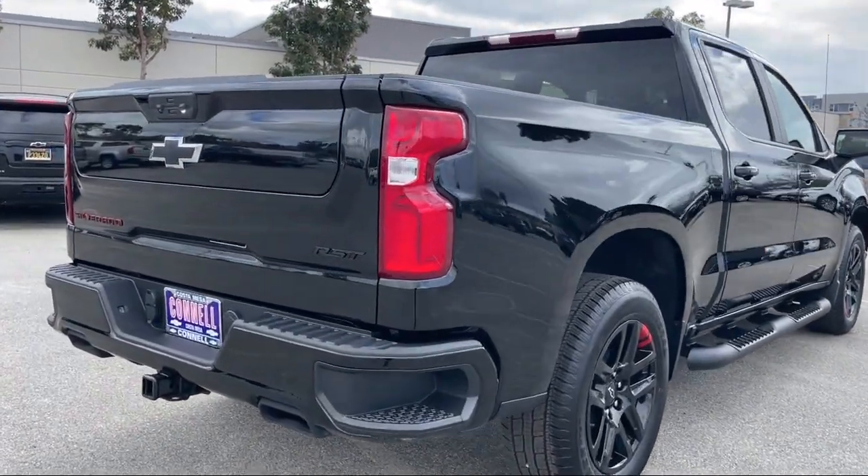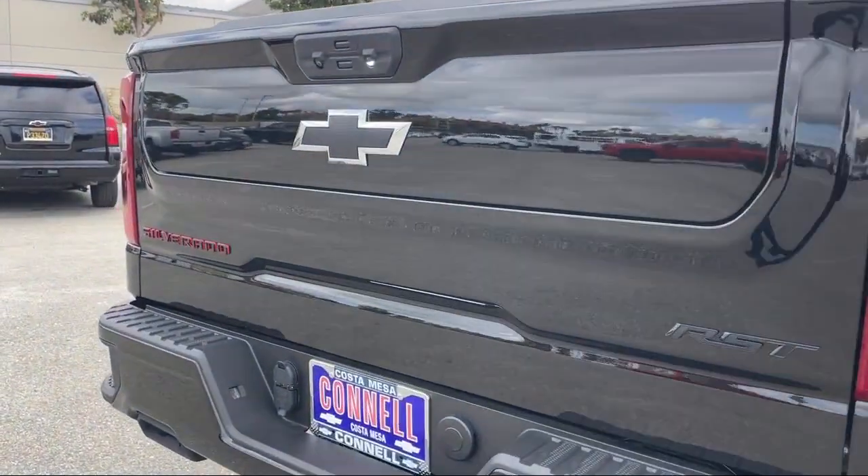Additional features include climate control, tow hooks, auxiliary audio input, and an MP3 player.